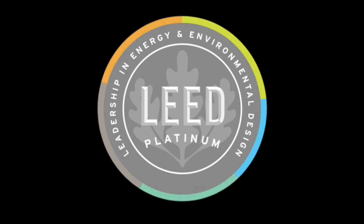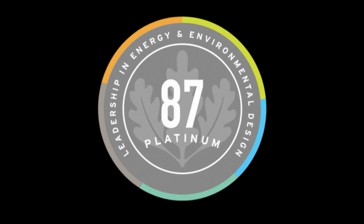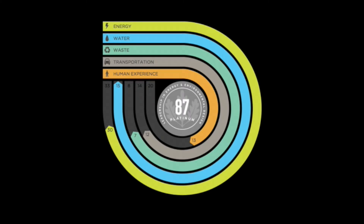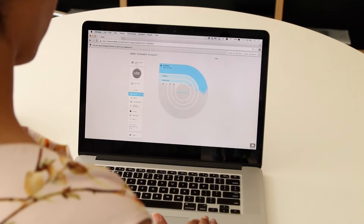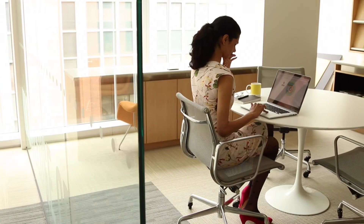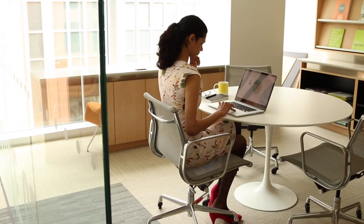The LEED Dynamic Plaque is a global building performance monitoring and scoring platform. It generates a current building performance score out of 100, helps you achieve LEED certification or recertification, and enables you to benchmark your performance. The performance score reflects the most recent building data available.